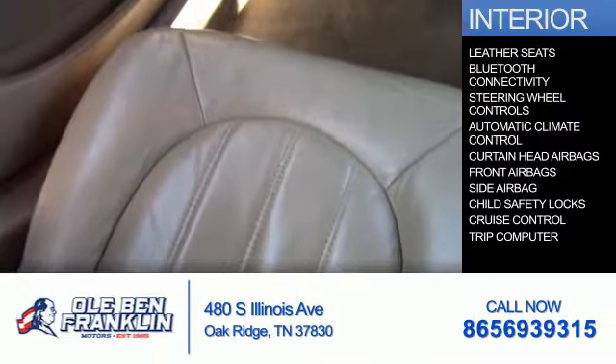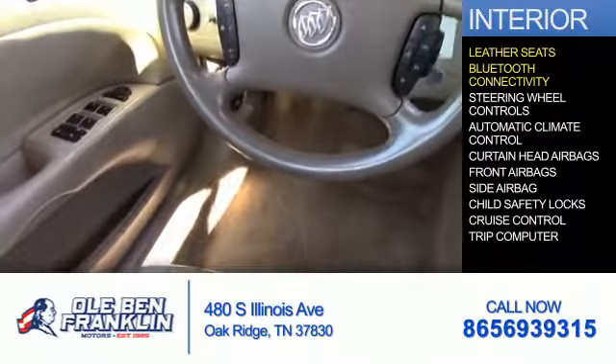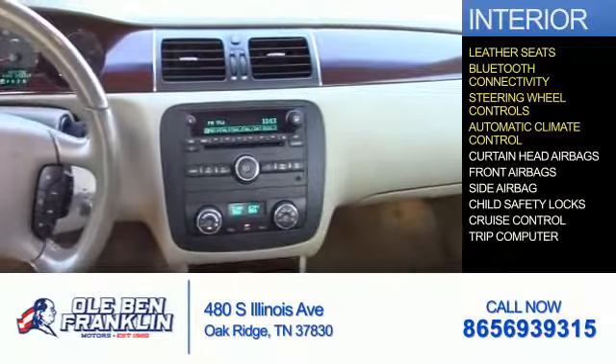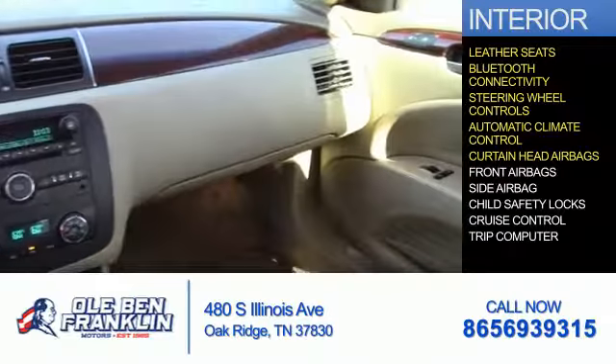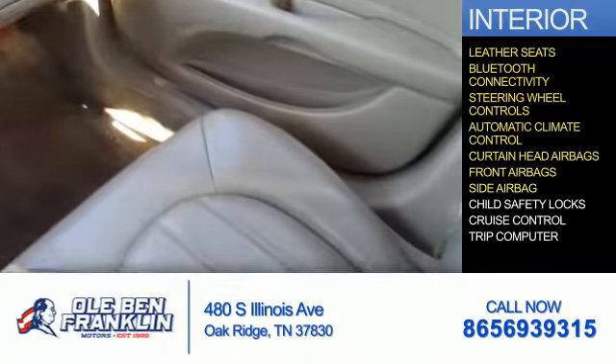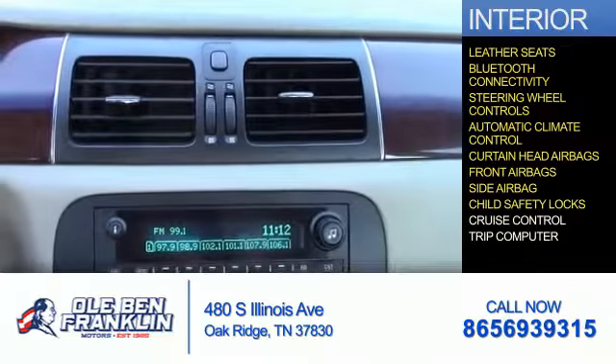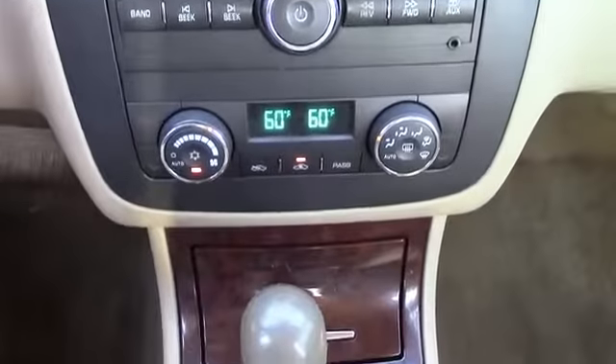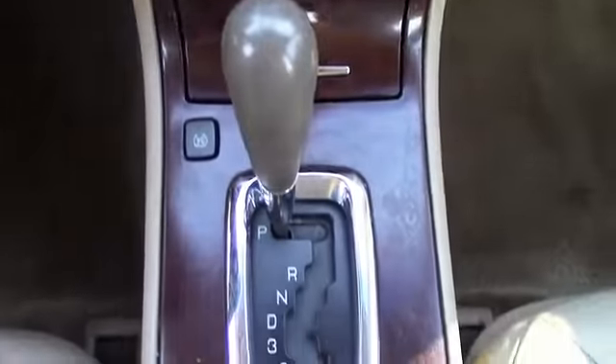Inside you'll find leather seats, Bluetooth connectivity, steering wheel controls, automatic climate control, curtain head airbags, front airbags, side airbags, child safety locks, cruise control, and a trip computer. Great quality at a great price. Call or click to contact us today.